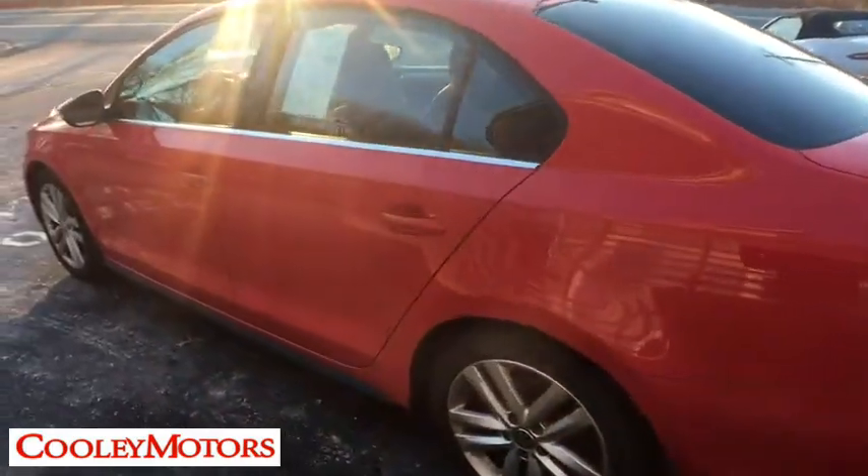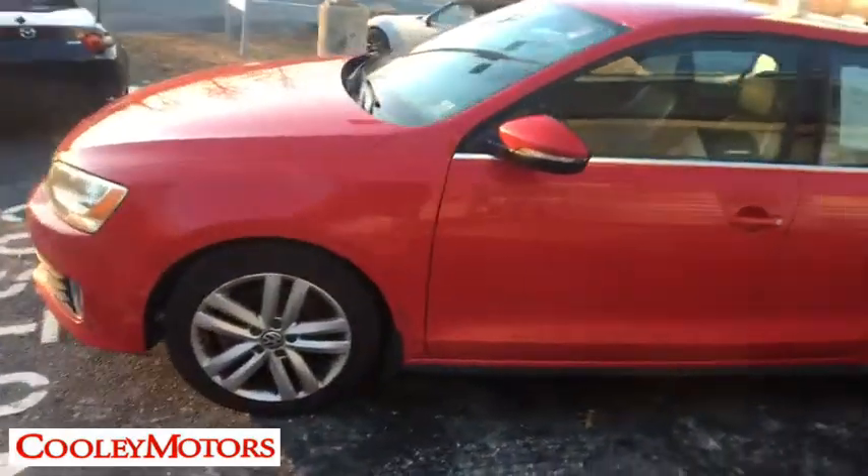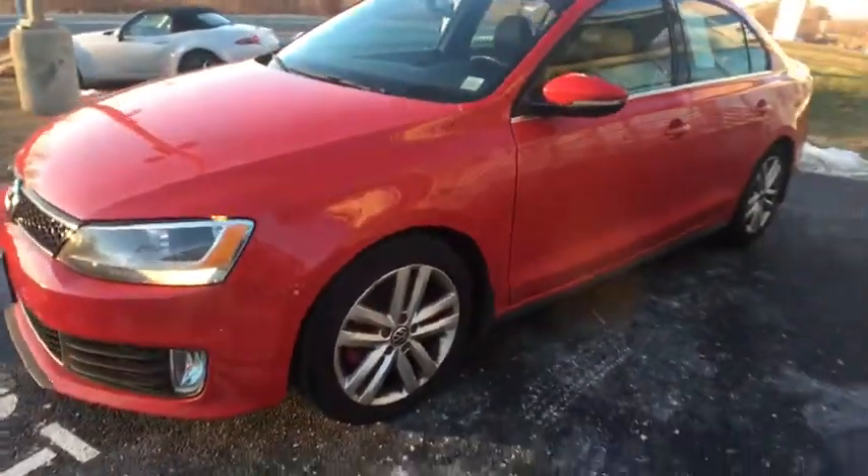Security system. Compass. Trip computer. CD player. Tachometer. Brake assist. Panic alarm. Overhead console. Remote keyless entry.